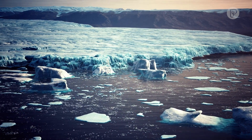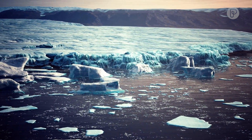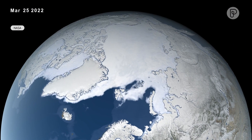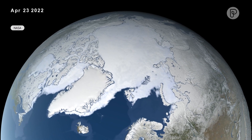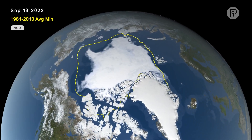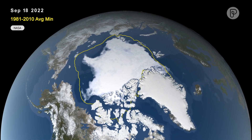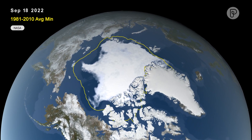Traditionally, Antarctic sea ice has been relatively stable, and we've actually had a slightly increasing trend over the last few decades up until about 2016, after which point we have seen a pretty precipitous decline in Antarctic sea ice. The current minimum in Antarctic sea ice, which is the largest in record history since satellite or any type of record keeping has been kept for Antarctica, is unusual.